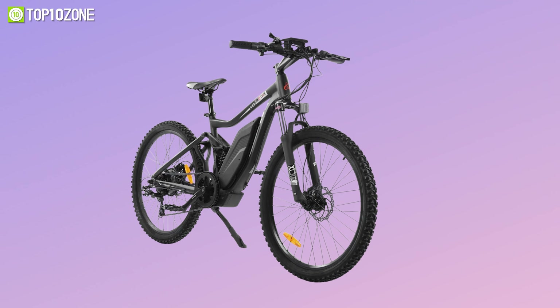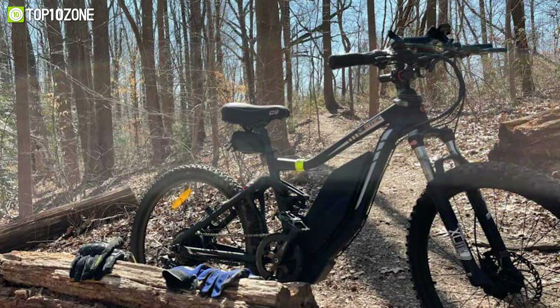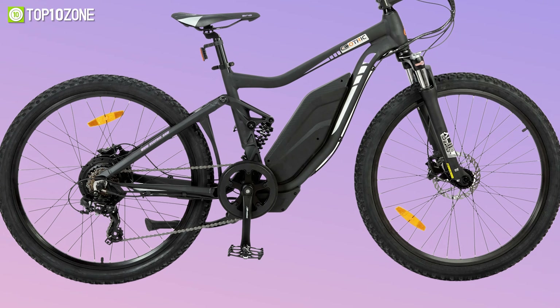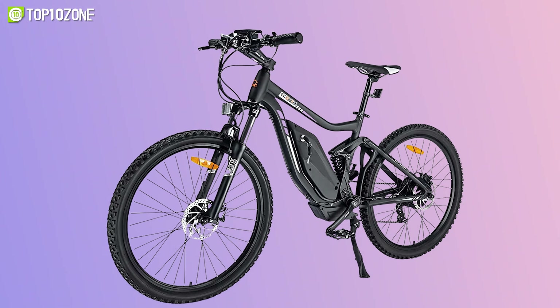The 750-watt motor is the heart of the Tornado, providing ample power to get you where you need to go. With the motor alone, you can travel up to 21 miles without having to worry about pedaling, and if you need a little extra assistance, the pedal assist mode allows you to travel up to 30 miles. The Tornado also comes with 5 available speeds that you can control using the throttle.